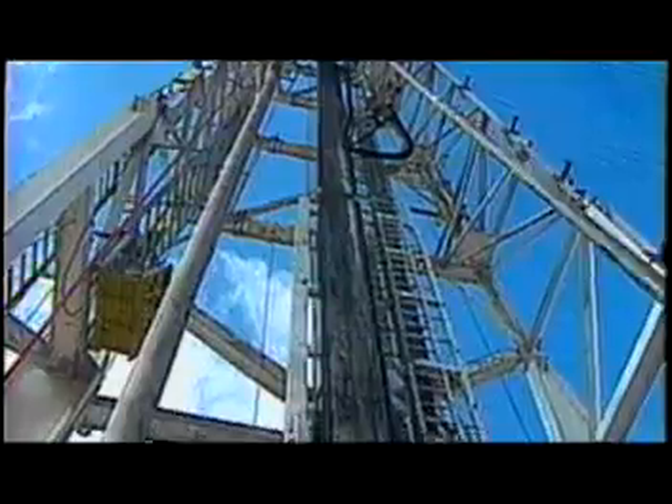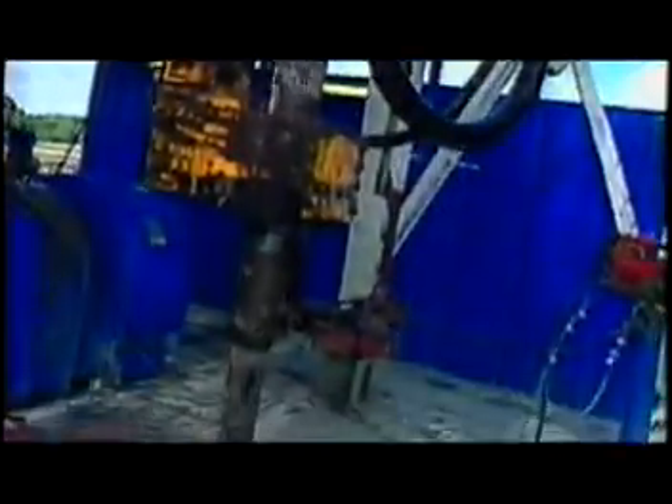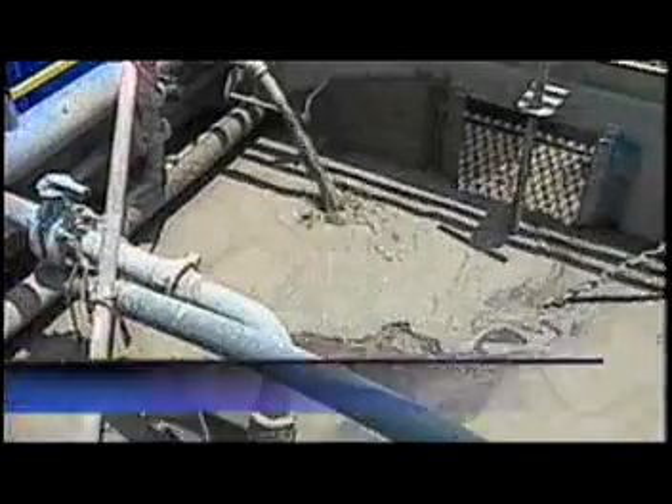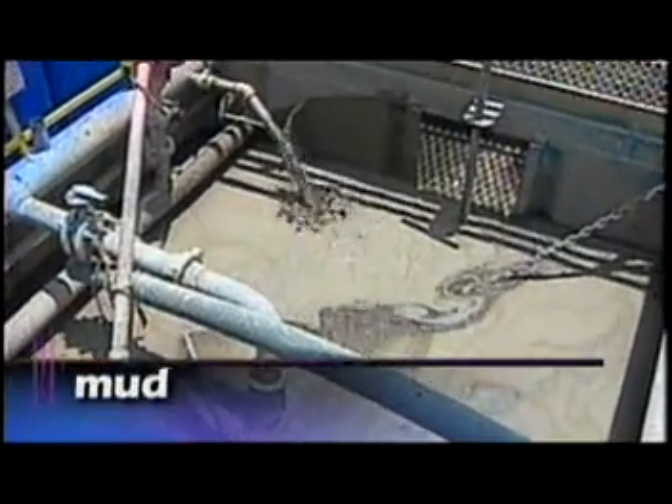What happens next? Next, a drill bit is attached to the drill pipe, and the whole assembly rotates like a hand drill to cut the hole. I read about drill bits — they can cut through rock. That's right. Actually, they're specifically designed to do that. As we rotate the drill pipe and drill bit, it cuts up the rock, and we pump mud down the drill pipe to help bring the cuttings back to surface.